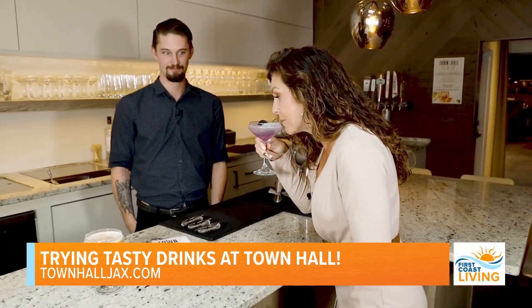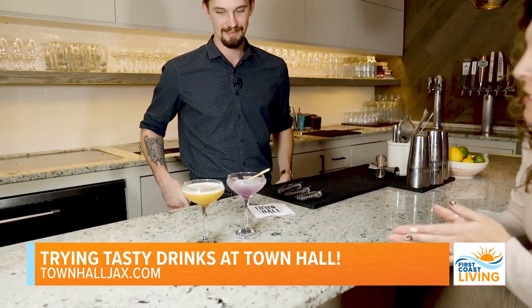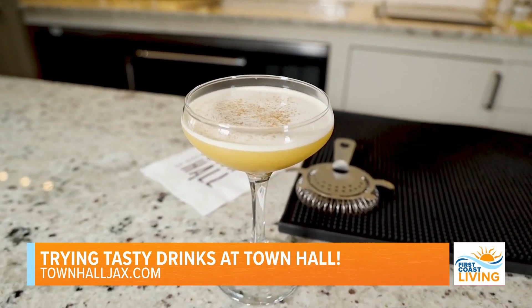All right, so you guys better come and get this. Let me take one more sip. That's delicious. Okay, what do we have here? This is beautiful — this definitely looks seasonal. Yeah, so this is our Prettiest in the Patch. This is going to be more of like a pumpkin spice themed cocktail. I love that.